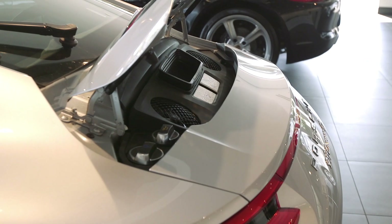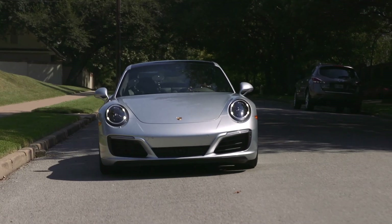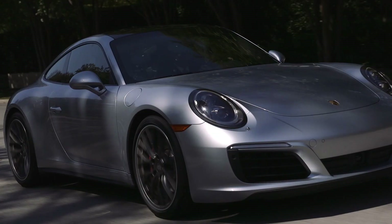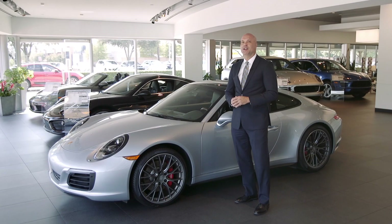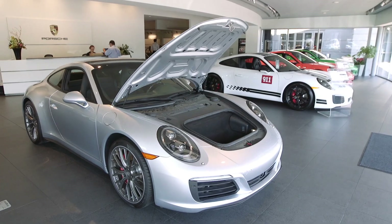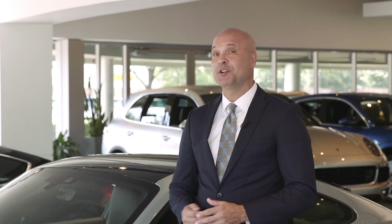As a result, every model gains at least 20 more horses over their predecessors. To put that in perspective, the new base 911 Coupe generates a massive 370 horsepower, and the most powerful 911, the Turbo S Convertible, develops an astounding 580. You've come a long way from the first Porsche 911 with its 130 horsepower.